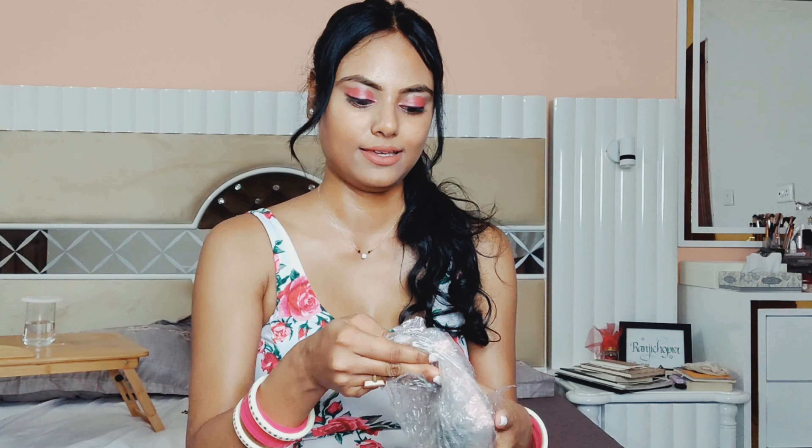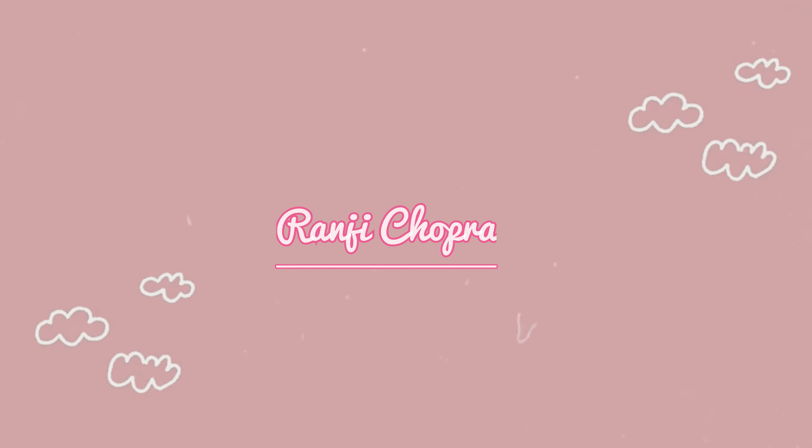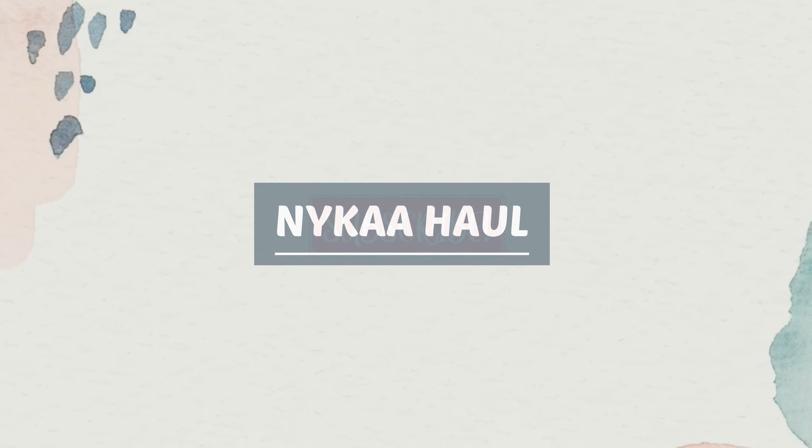Hello and welcome to my channel! My name is Ranji and I'm a very new YouTuber, so please don't forget to hit the subscribe button. Today's video is a Nyka haul — it's actually a pretty big haul because these are from four separate orders. If you are a new bride like me, I really think these are very essential products. Let's get right into it!